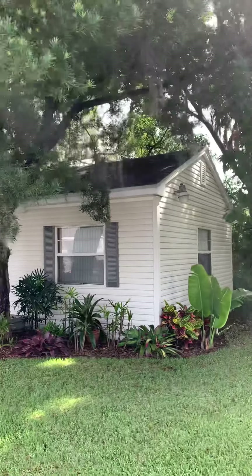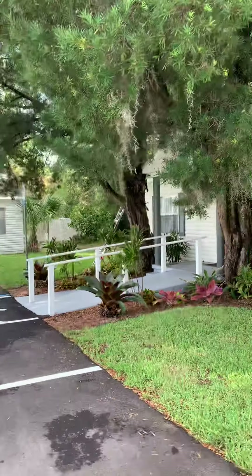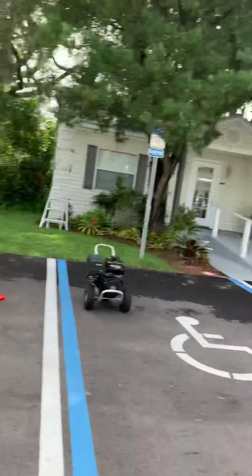I just want you guys to see this roof shot up here — really dirty, and you can see the trees hanging over. That's going to look absolutely gorgeous by the end of the day. Once they see the type and quality of work that I do, they'll probably be calling 386-453-4213, serving all of Volusia County. Guys, thank you so much for watching. If you want to learn more about how to mix your chemicals proportionately or how to clean certain surfaces, feel free to give me a call at 386-453-4213. Trevor Thompson, TNT Pressure Cleaning — thank you so much, have a great day.